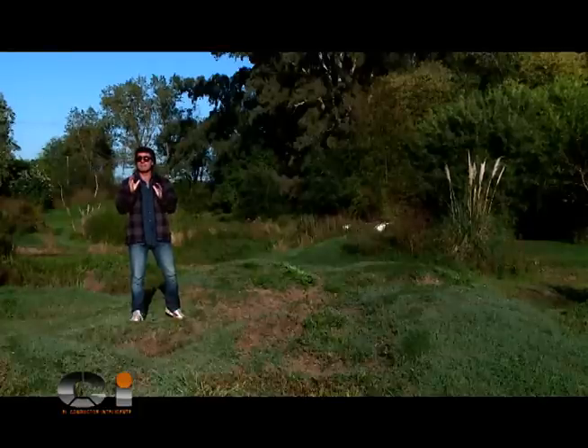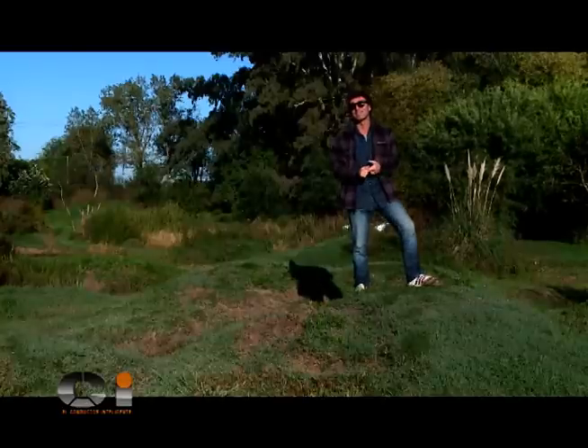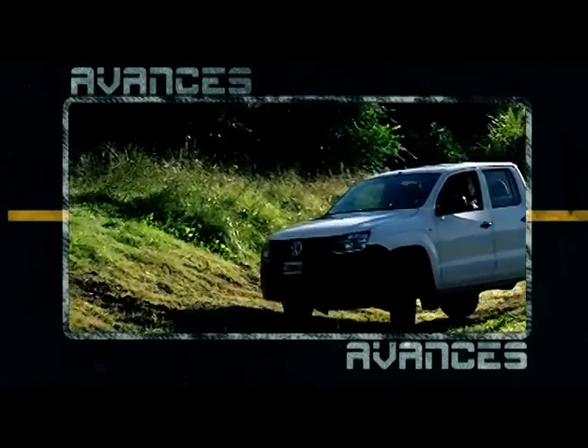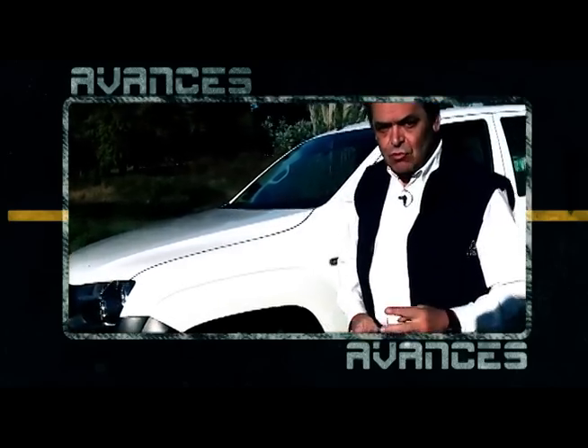As usual, we will learn from the accident and everything that we need to know about these real machines. So friends, eyes open, arms relaxed, so we start the intelligent conductor. A car Amarok with 2.0L motor, biturbo.